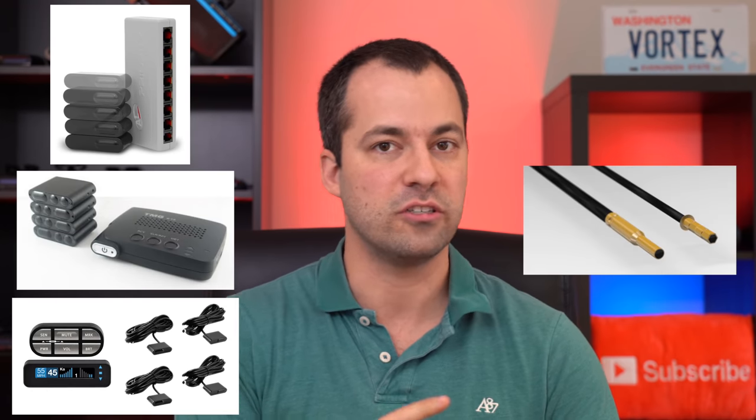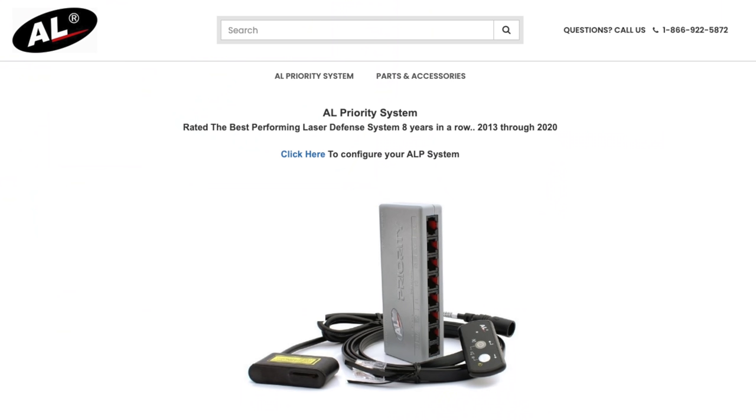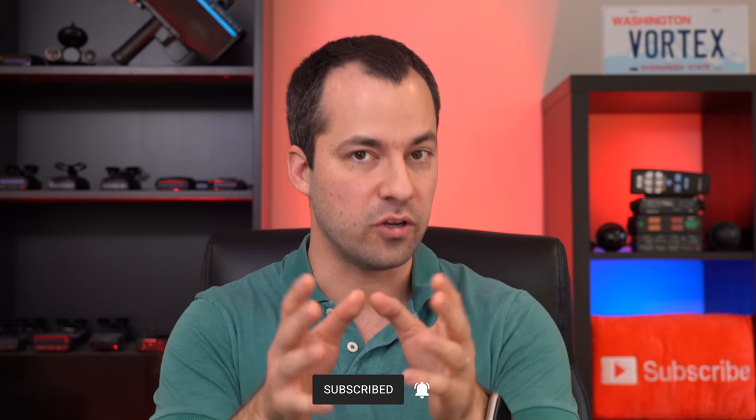There's a number of different laser jammers available on the market from companies like Anti-Laser, TMG, Escort, Stinger, K40, and others. In this video, we're going to go over all of them — the highlights, their pros and cons — and help you decide which one is best for you, depending on where you drive, your budget, and the specifics of what you're looking for.